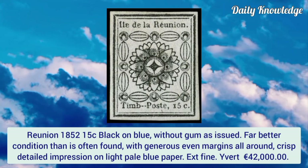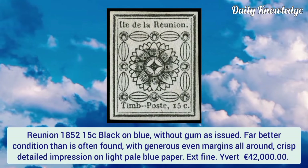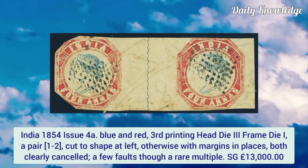Reunion 1852, 15 cent black on blue, without gum as issued. Far better condition than is often found, with generous even margins all around. It has a crisp, detailed impression on light pale blue paper.